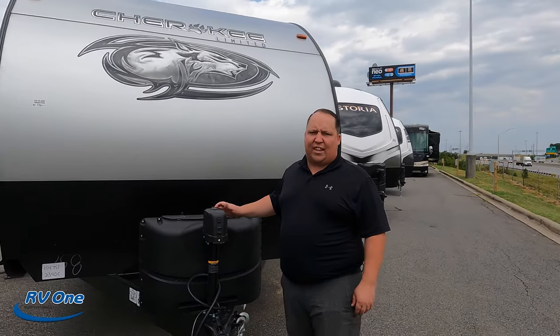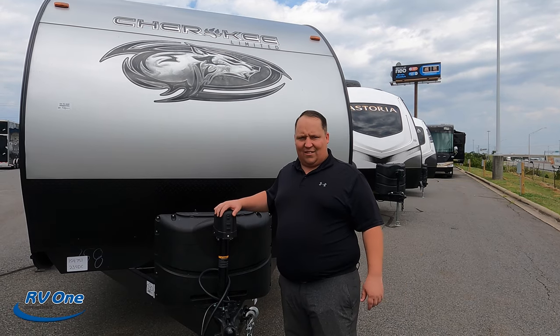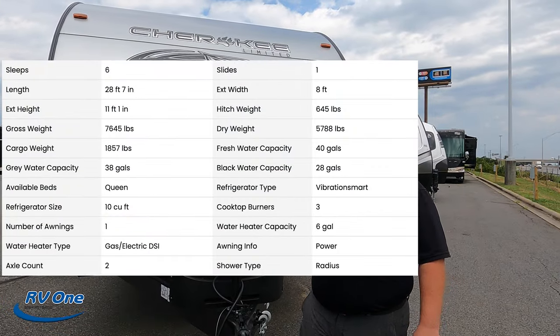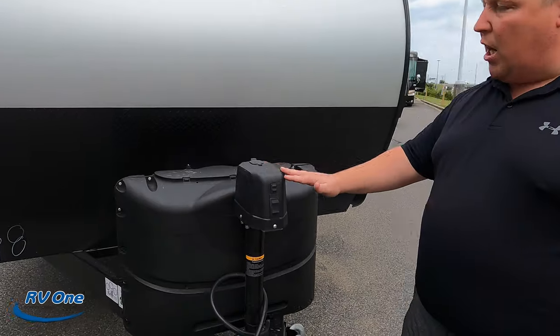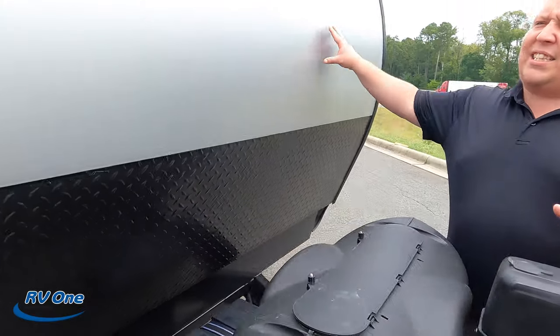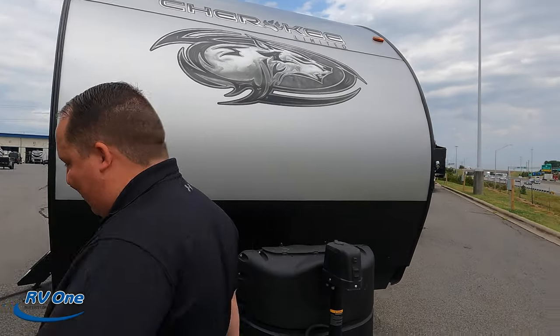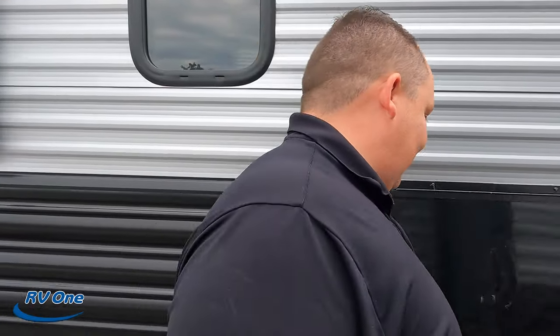The model is 234DC. The tip-to-tip length of this travel trailer is 29 feet long. The dry weight is 5,788 pounds — we'll have all the specs on screen. Always remember you want to use weight distribution bars. Up here we have a nice power tongue jack, propane tanks go here, and your batteries go here, which is really nice.